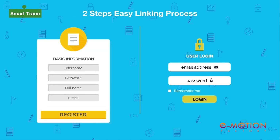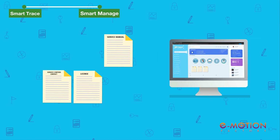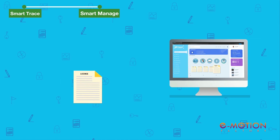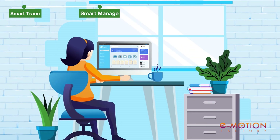You can also add any of your belongings with two-step easy linking and upload related information like bills, invoice copies, warranty card, service manuals, service centers, contact and so on. Upload and retrieve at a snap of your fingertip using Dapple Smart Manage.